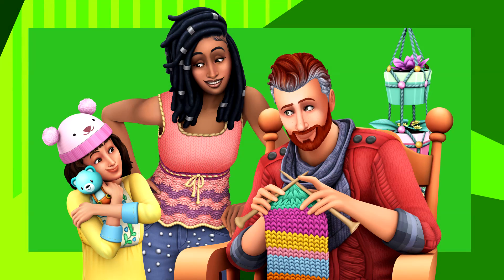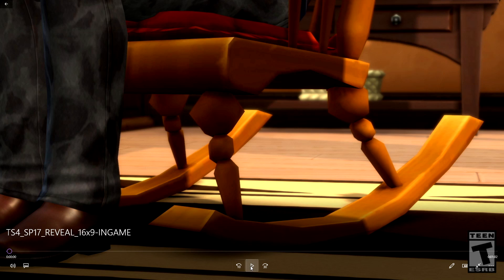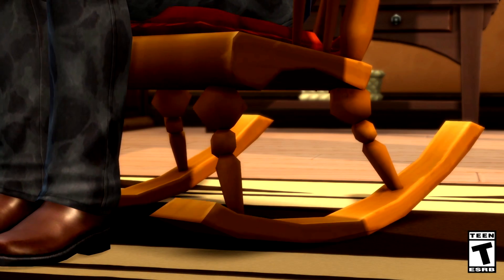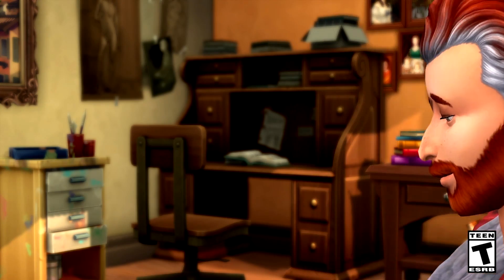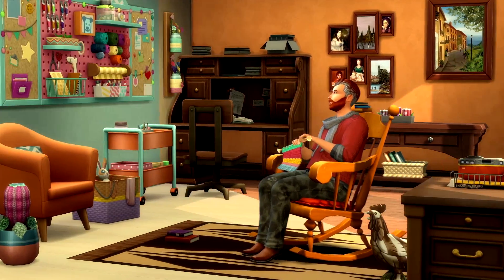Hey guys, welcome back to another video. Today The Sims 4 has released the Nifty Knitting Stuff Pack trailer, which is the pack we've been voting for almost the past year. This is the second community stuff pack and let's see what's in store. It does have the Sims 2 music, which made me so nostalgic because I love The Sims 2.